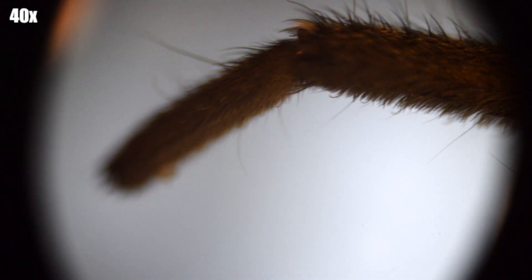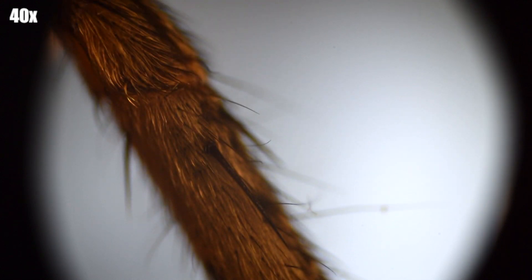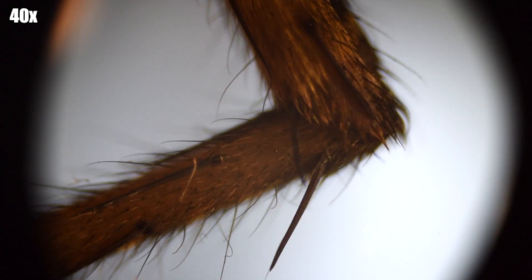Spiders actually molt and leave their shells behind, which was a pretty gross thing that I didn't know until earlier this year. Spider silk is five times stronger than steel if it's the same thickness. One interesting fact is that hummingbirds will actually use spider silk along with some small sticks to weave their nests.